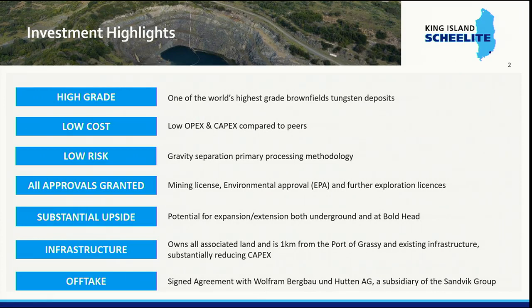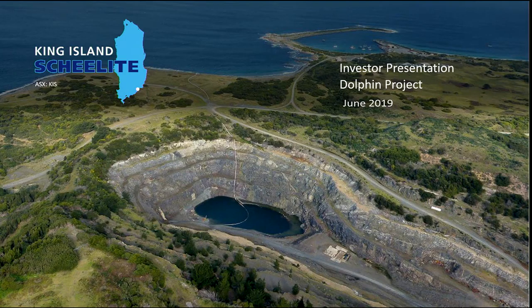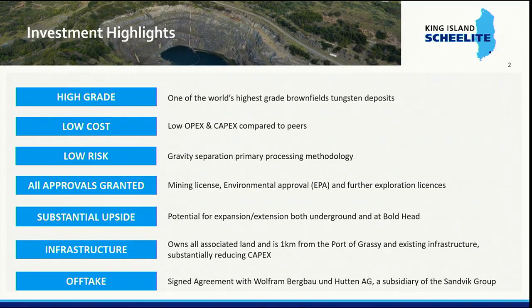Apart from the open cut mine that we have full approval for, there's potential of going underground for at least another eight years. The infrastructure is well placed — the processing plant will be built approximately 700 metres from the harbour. We have recently signed our first offtake agreement with an Austrian company, Wolfram Bergbau. They are a wholly owned subsidiary of Sandvik, and whenever you purchase grinding discs or cutting tools at Bunnings, most of those are made by Sandvik.